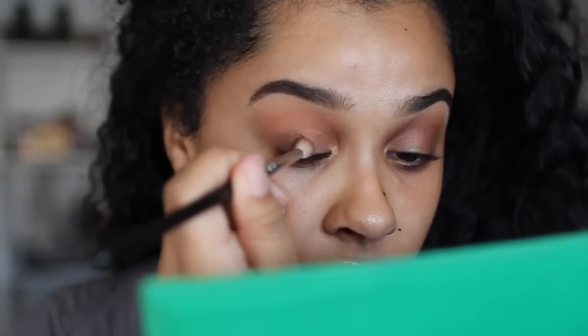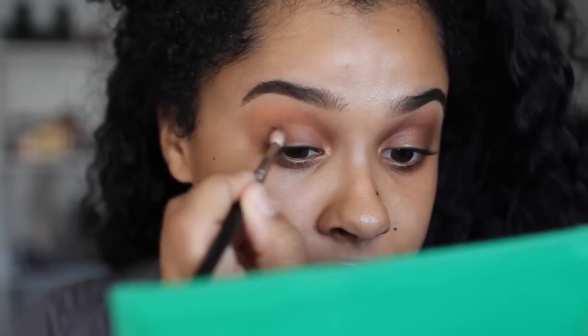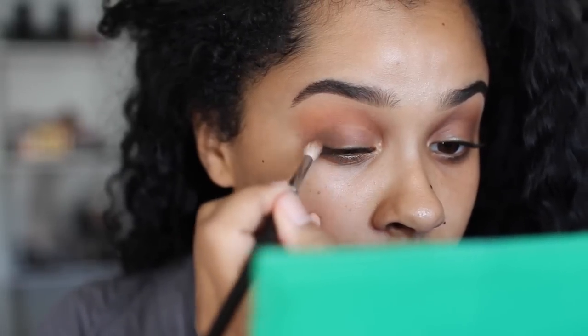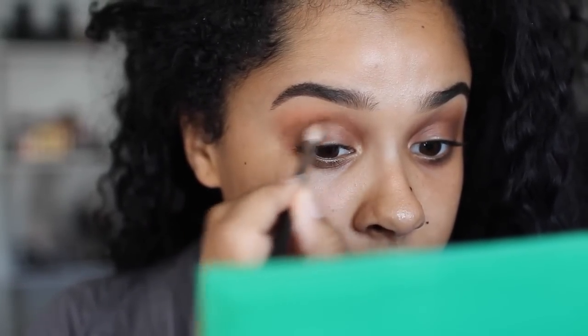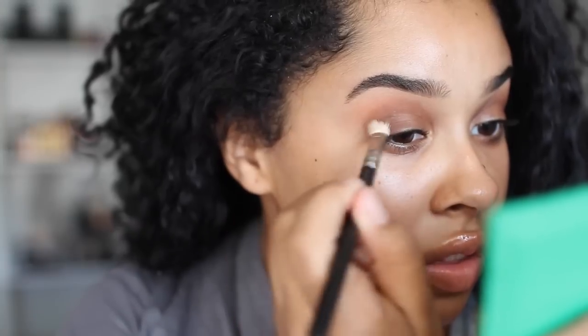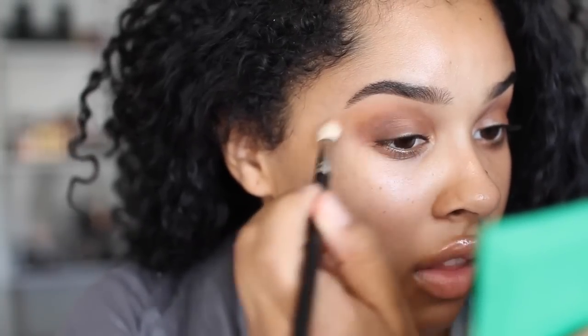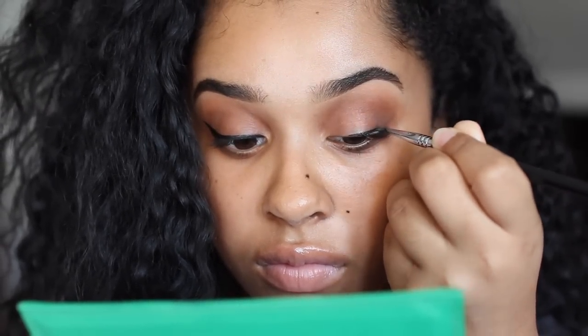I'm just doing the same thing on the other eye — putting Truffled on the outer edge of my lid and into the crease, same thing as the last eye. After I do this Truffled eyeshadow, I go over it with the Peanut Butter and blend it out. Then I'm going to start with the liner and lashes. I filmed one eye doing the liner and the other one I did off camera. So I'm eating more chips again.